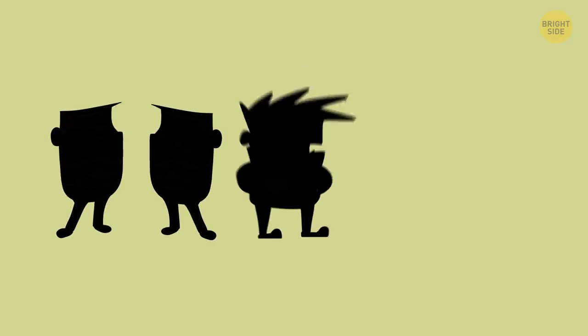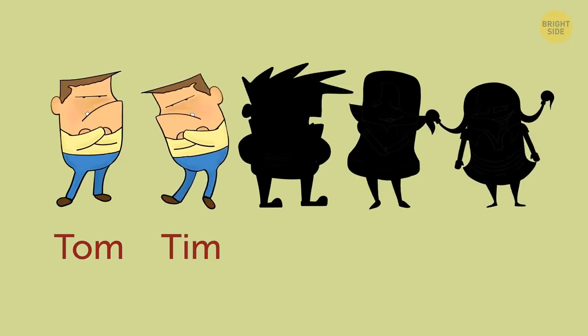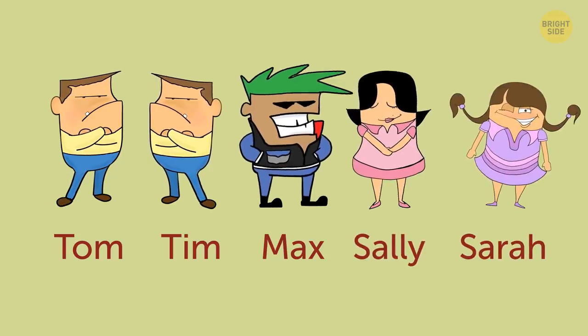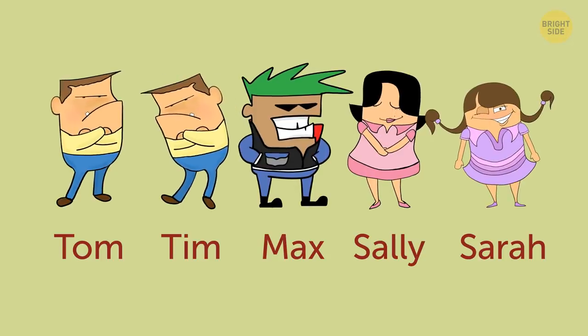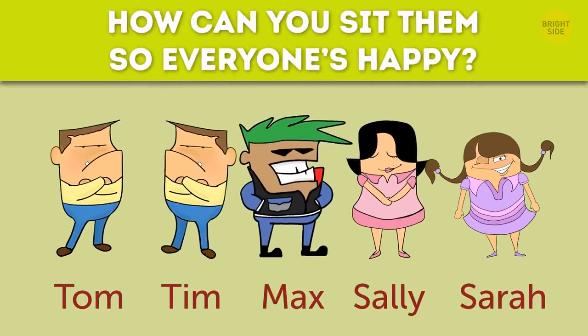You have 5 friends and you're all going to the movies. Tom and Tim are twins, but they can't sit together because they always start bickering. Max always starts instigating with Sally and Sarah, who also don't get along. So Max can only sit with the guys. There are 5 seats side by side, and you have to put all your buddies in order. How can you sit them so everyone's happy?